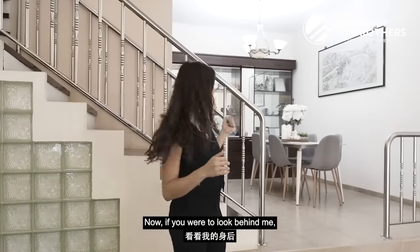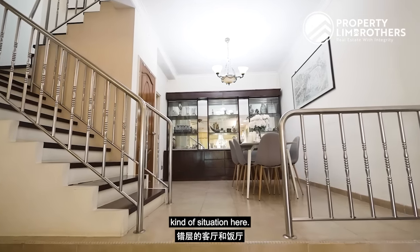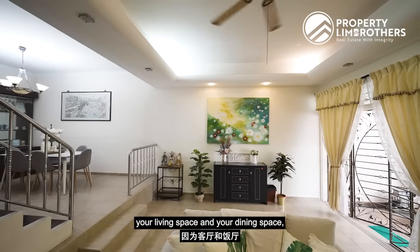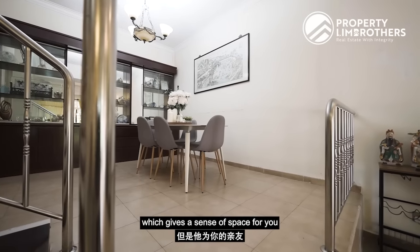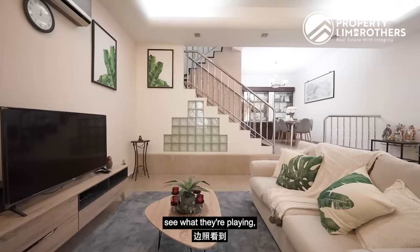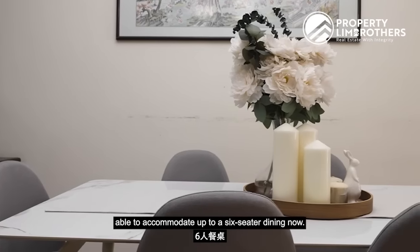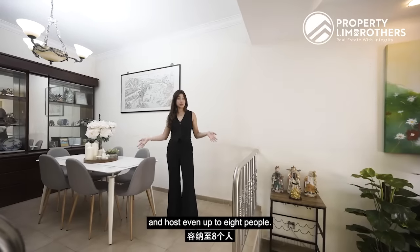If you look behind me, we actually have a split-level living and dining situation here. If you love to host or have family and friends over on weekends, your living space and dining space — although segregated by this split-level design — gives a sense of space, while still allowing you to see what your children are playing and have conversations across the rooms. This dining area is able to accommodate up to a six-seater dining table, and if you wish, you can put a circular dining table and host up to eight people.